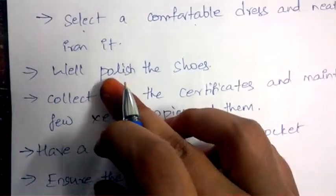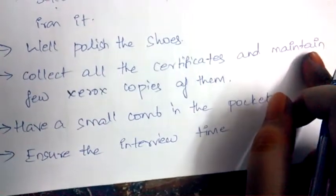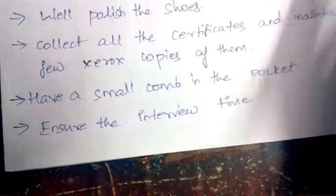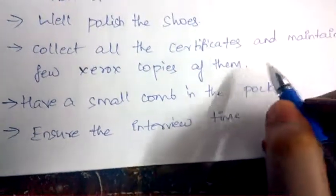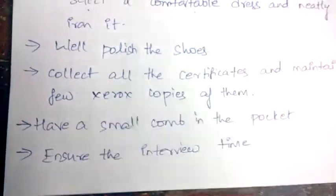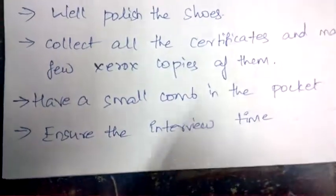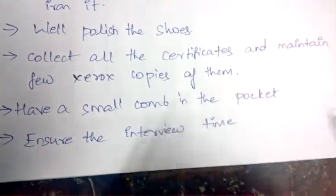Always polish your shoes well, and collect all your certificates. Don't forget to maintain xerox copies of your certificates, as you may require them at any time. Have a small comb in your pocket, because after traveling you may look untidy — a comb will help you stay well-groomed. Finally, check the interview time once or twice and make sure you are on time.